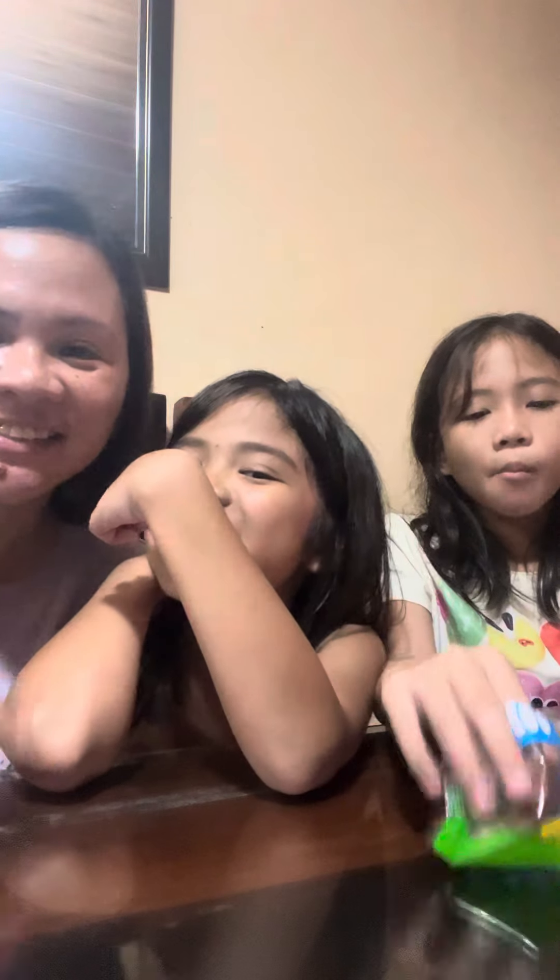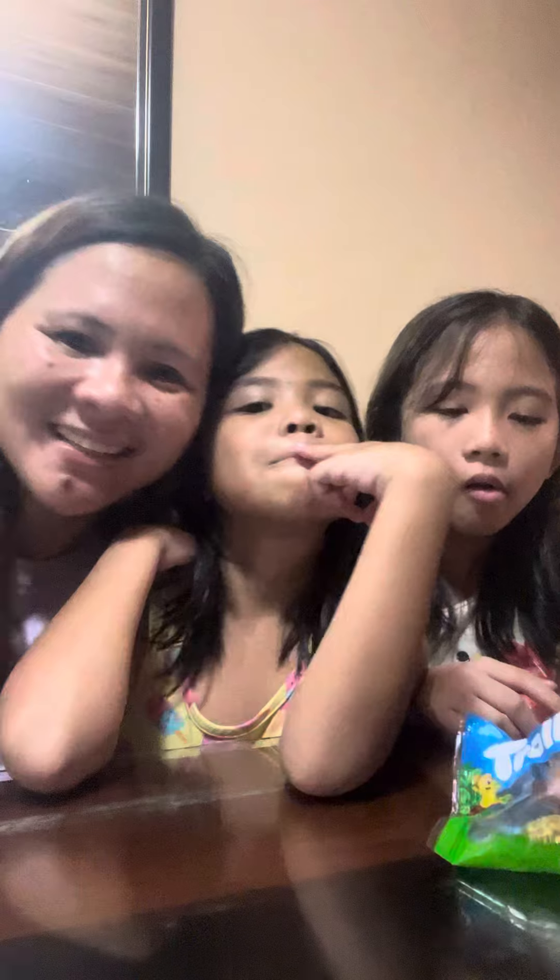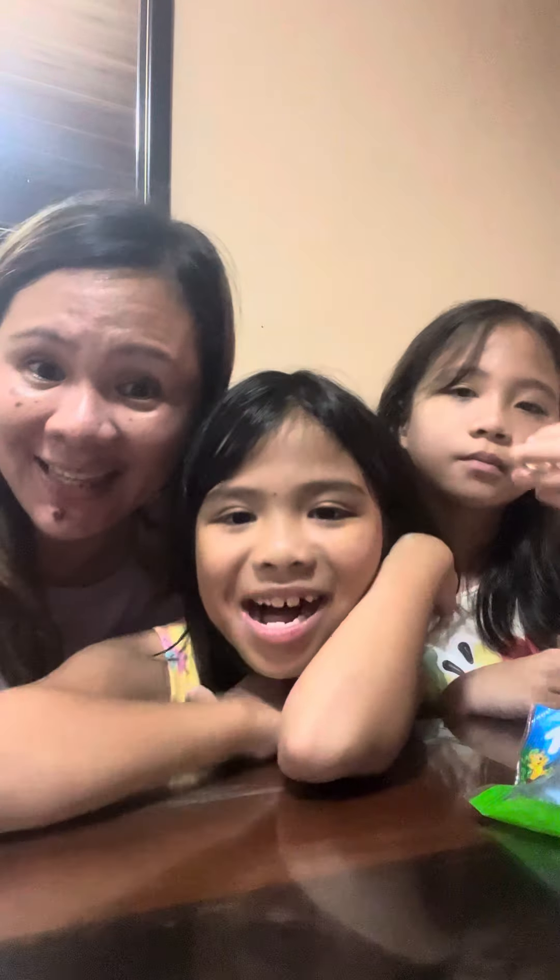Okay, so there you have it guys. Thank you so much for watching. I hope that you're going to tune in to our channel for more food and candy reviews. See you next time. Bye!